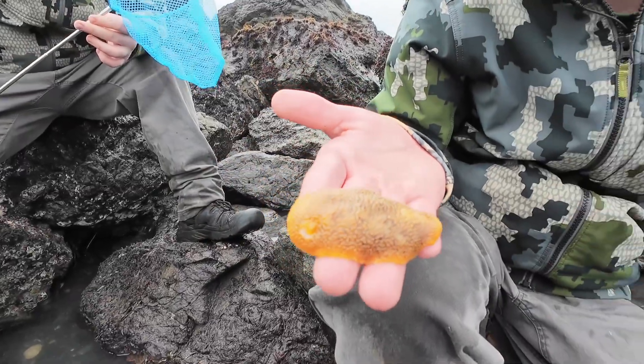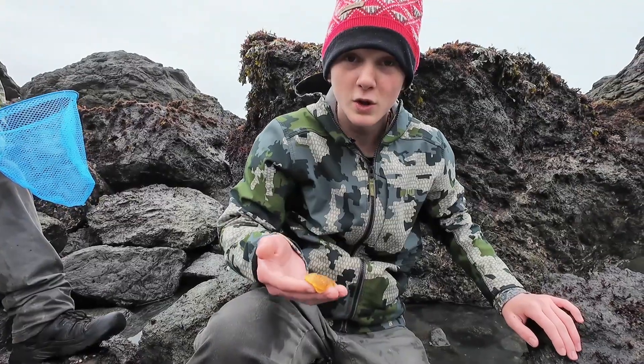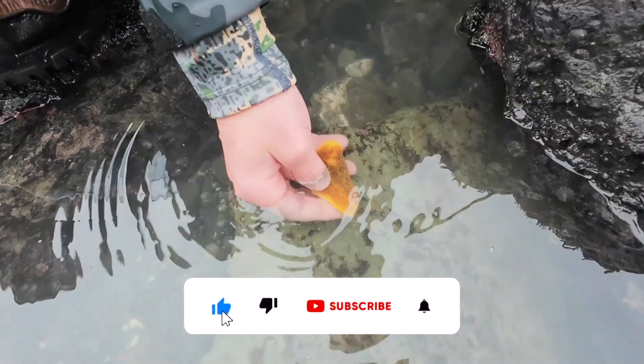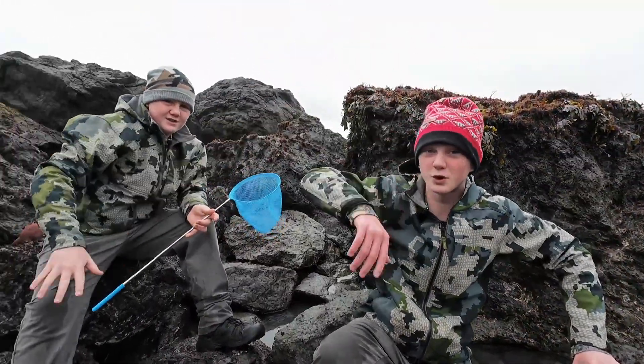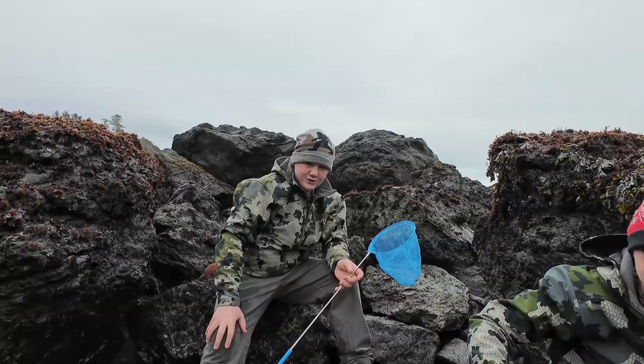Always remember — don't hold nudibranchs out of the water too long. They're not like sea stars; they can't go super long periods of time without having water. That is so awesome. What a cool looking sea slug. Bet you never thought there were yellow ones. Sea lemon is my favorite species of nudibranch out here, and the largest as well.